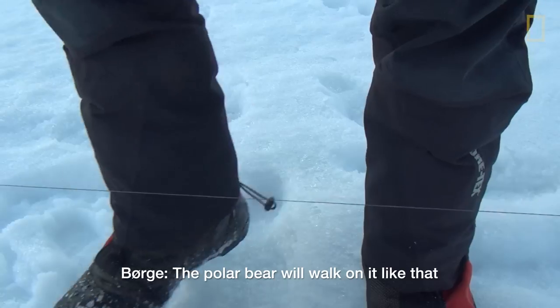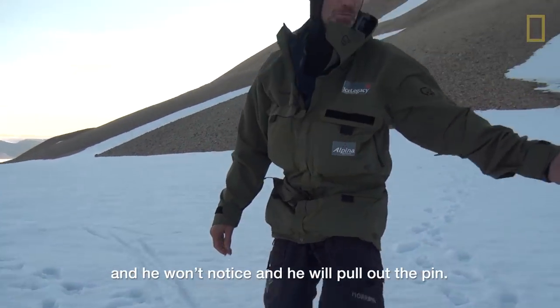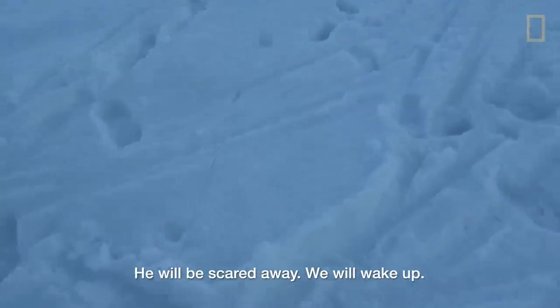The polar bear will walk on it like that. He won't notice. He will pull out the pin. He will be scared away and he will wake up the camp.